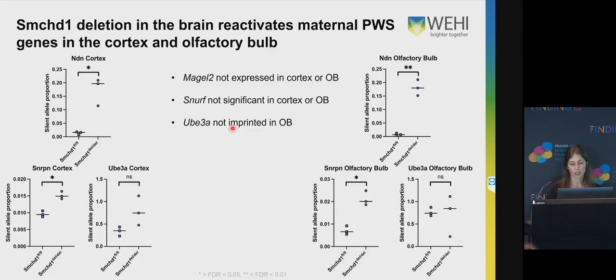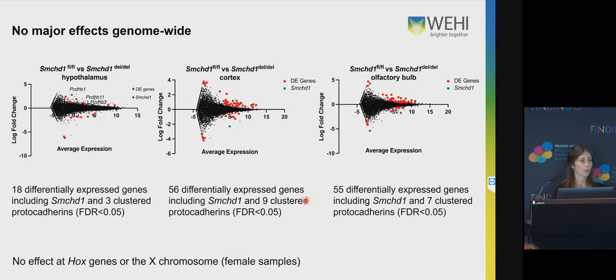I did RNA sequencing with samples from the same mice from two other brain regions — the cortex and the olfactory bulb. MAGEL2 is not expressed in these tissues and SNHG14 was not significant, but we did see reactivation of some of the other Prader-Willi genes in these two tissues, though to a lesser extent than in the hypothalamus. Also important was that in these experiments we didn't see any major effects genome-wide. In the hypothalamus data there were only 18 differentially expressed genes, including SMCHD1 and three of the classic protocadherins. In the cortex and olfactory bulb there were 56 and 55 respectively.